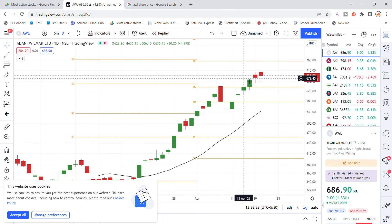The bottom line will work on a 2X registration target. The chances are open to reach the 750 level. The latest update is to hold the stock.